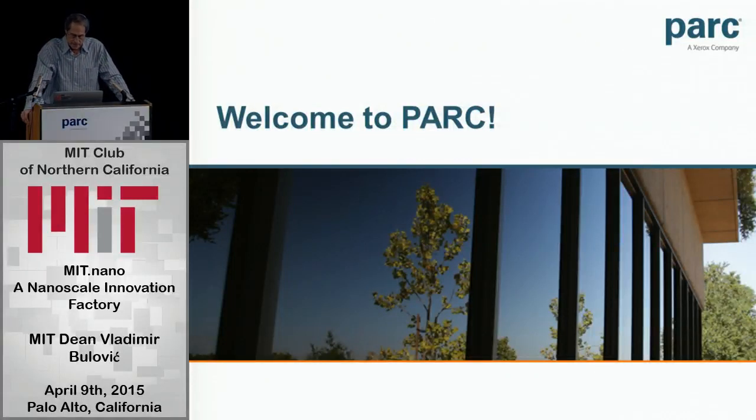Thanks for being here tonight. I'm looking forward, I hope with you too, to hear about a place on the MIT campus that's going to become an epicenter for innovation.